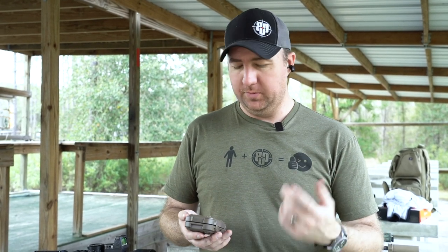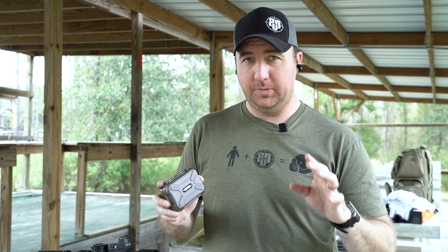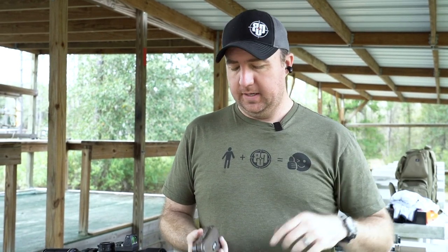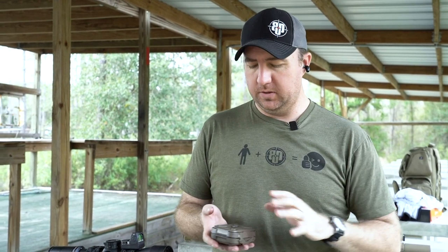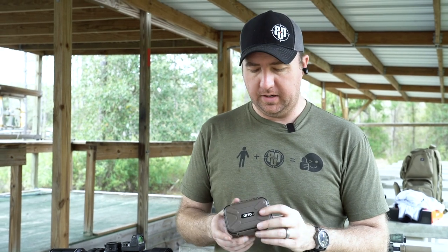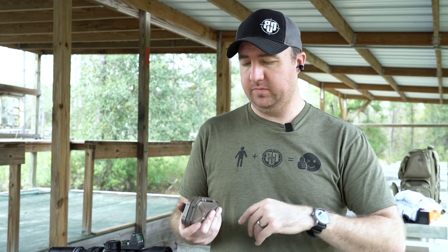This is actually the second pair I've had. The first pair had a lot of problems with ringing and wouldn't charge in the carrying case. But Auto was awesome — their customer service was fantastic. I sent them back, they sent me a new pair, and I've had these for six or eight months and they've been bulletproof.